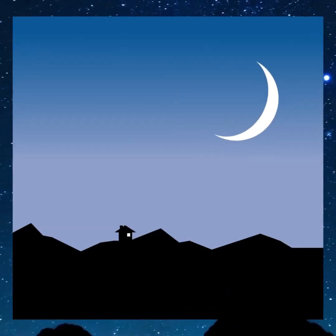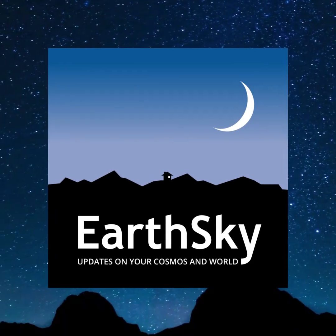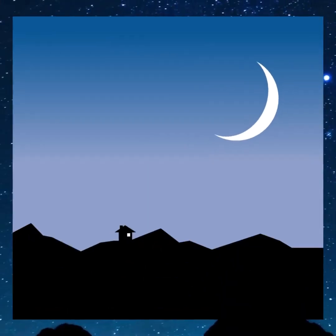Please subscribe, like, and share so you won't miss any upcoming night sky events. I hope you enjoy stargazing as much as I do. One Earth, one sky.